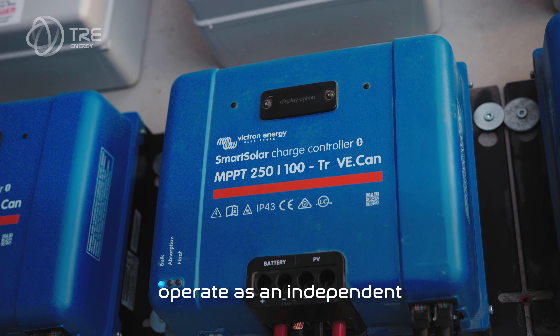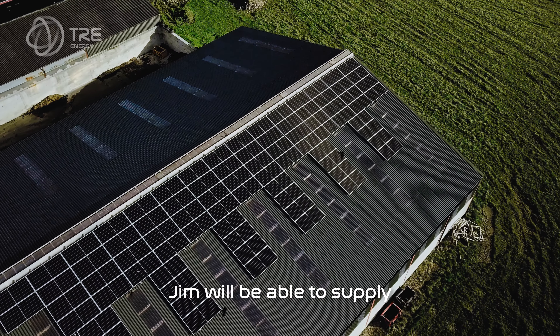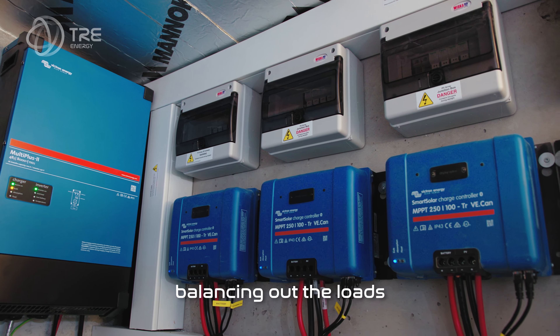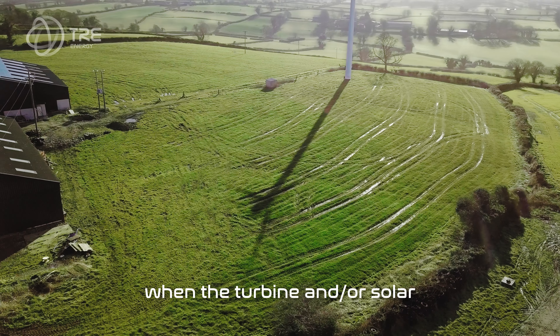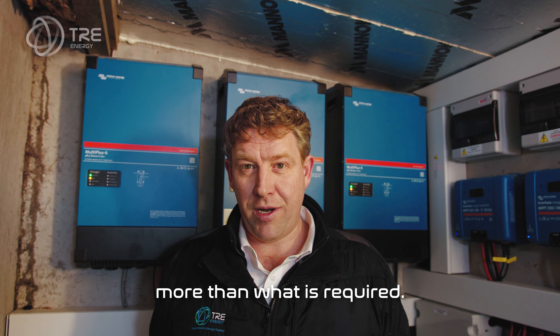The site will now operate independently from the NIE network as a microgrid. Jim will be able to supply all of his own power as and when he requires it, with the battery balancing out the loads when the turbine and/or solar are generating a little bit more than what is required.